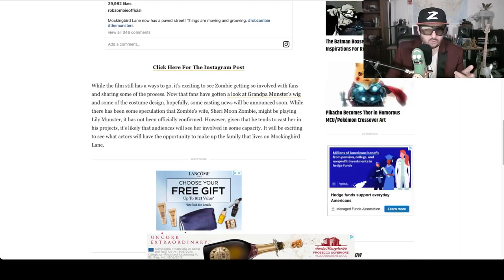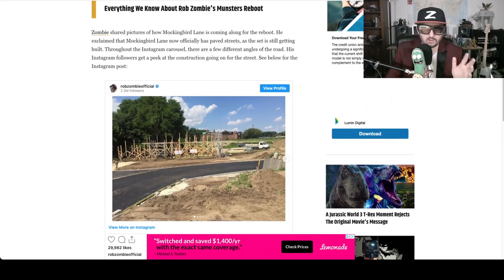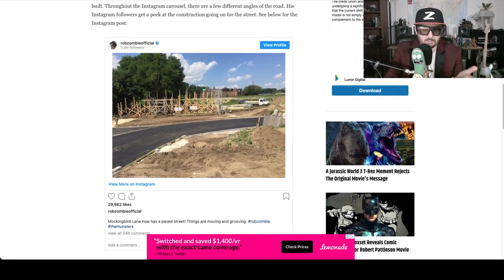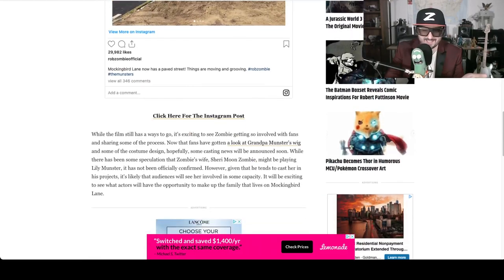What I was really excited about too is he said not only are they making Mockingbird Lane — the mansion that they lived in — but they're making the entire lane. They're building everything, so you get a real idea of the neighborhood. They actually paved a road for it. It seems like they're putting real money into this. It's pretty legit.